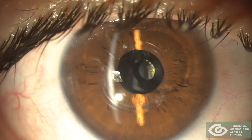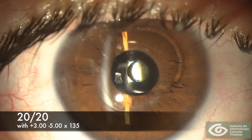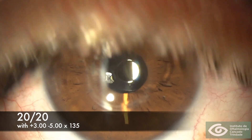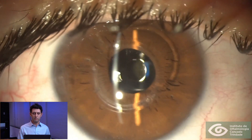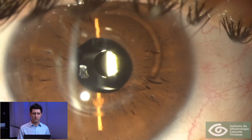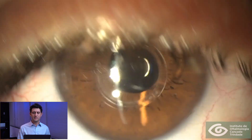He now sees 20/20 best corrected, and this is his refraction. However, he cannot tolerate these spectacles because of aniseikonia and some ghosting he refers to. After extensive discussion, we decided to perform another surgery.